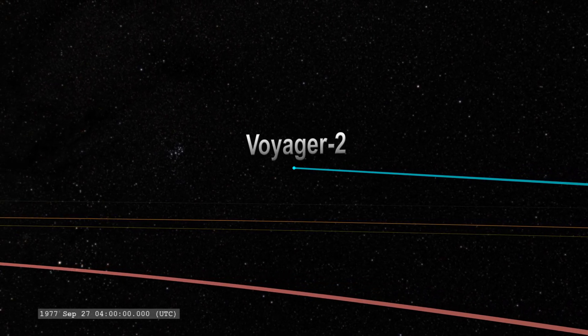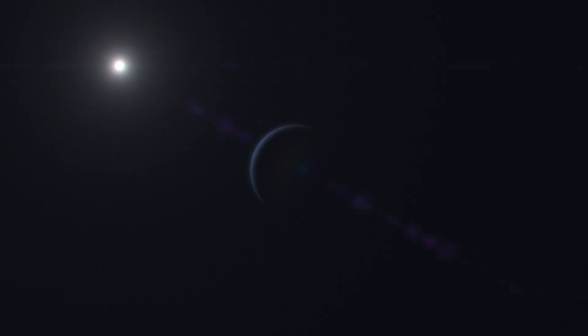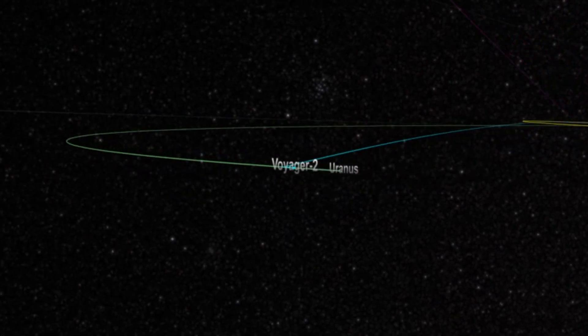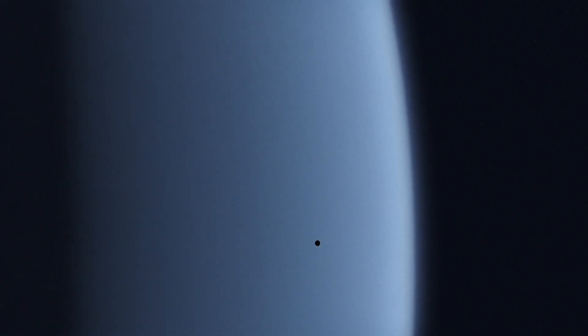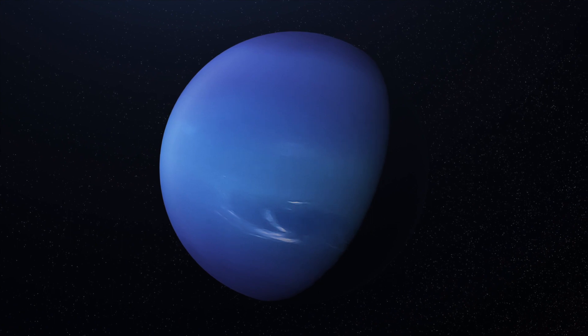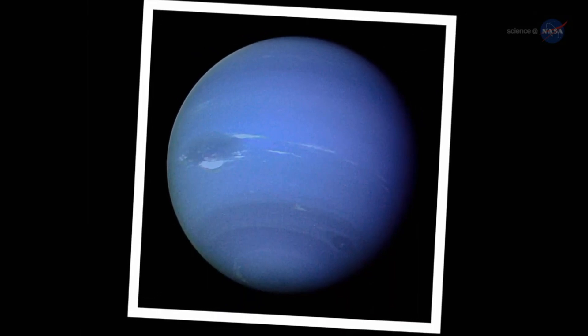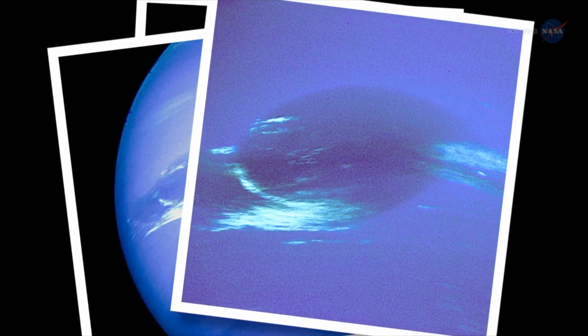Voyager 2's exploration path held several other stops. By the time the probe arrived at Uranus in 1985, it had already spent eight years in space — more than twice as long as it had been expected to last. Eight additional Uranus moons were found in the course of the exploration. Four years later, Voyager 2 passed Neptune on August 26, 1989, at a distance of around 3,000 miles, and more than 9,000 pictures of the ice giant's bluish shimmering surface were captured and sent to Earth.